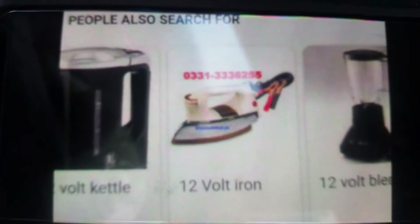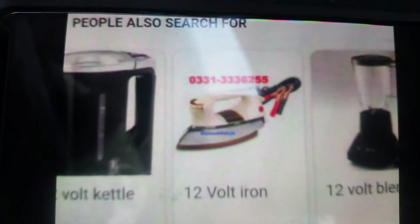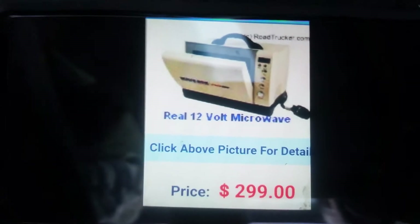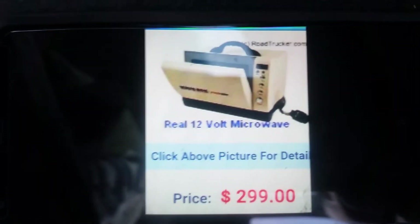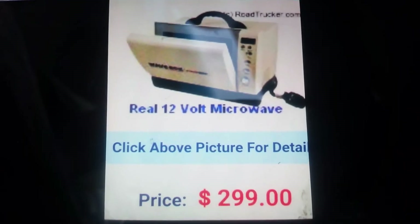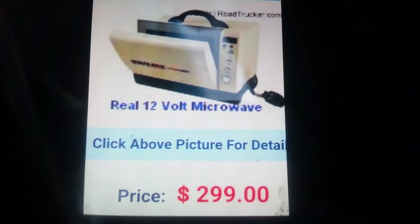There's also a 12-volt iron — I never knew you could get one — you can use that instead of a household iron, which will also burn your battery pretty fast. And there's a 12-volt microwave — I never knew they made one. This I may pick up at the end of the year or next year. You can use that instead of bringing a household microwave.